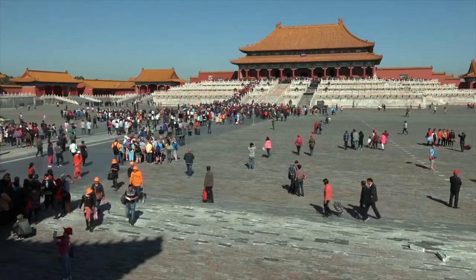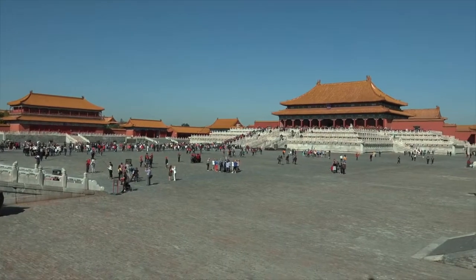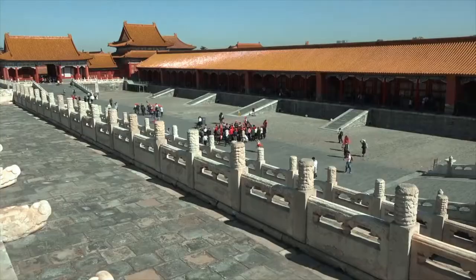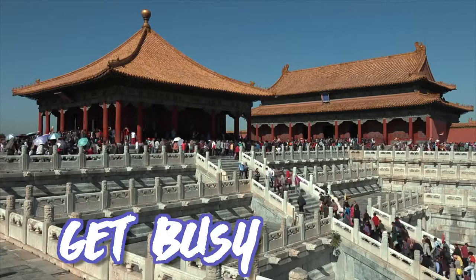So there you have it — five things you probably didn't know about the Forbidden City in Beijing. Definitely worth a visit if you're in that part of the world. It gets about 16 million visitors every year — I swear most of them were there the day I visited. I'll put a link to that vlog in the description below. Thanks for watching, and remember: get busy living!